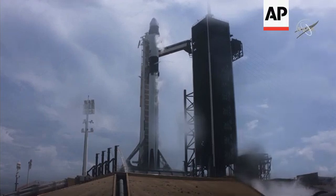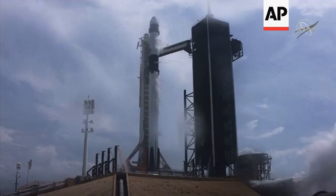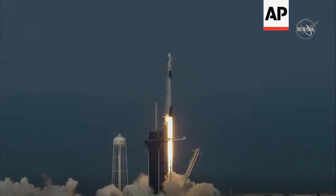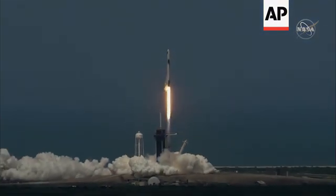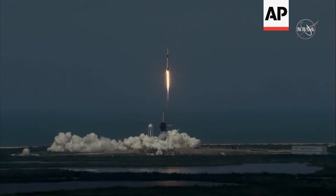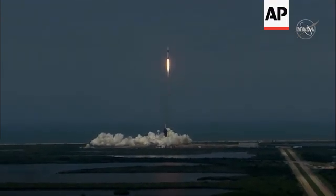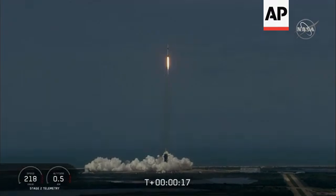10, 9, 8, 7, 6, 5, 4, 3, 2, 1, 0 — ignition! Liftoff of the Falcon 9 and Crew Dragon. Go NASA, go SpaceX, godspeed. America has launched, and so rises a new era of American spaceflight, with the ambitions of a new generation continuing the dream.